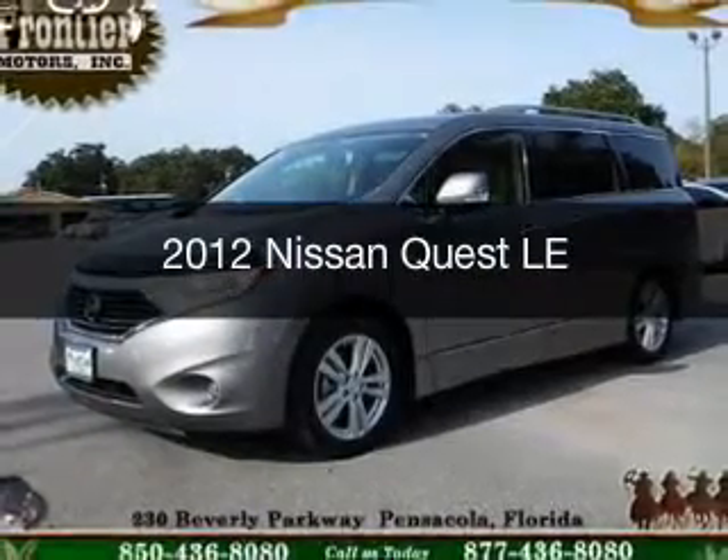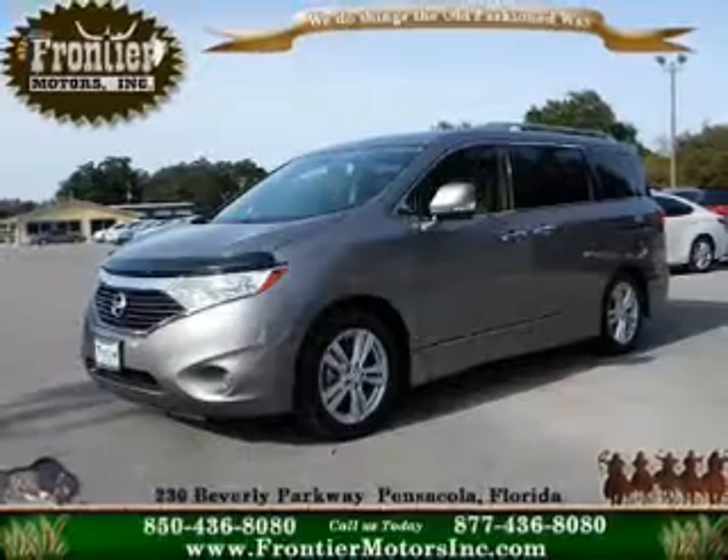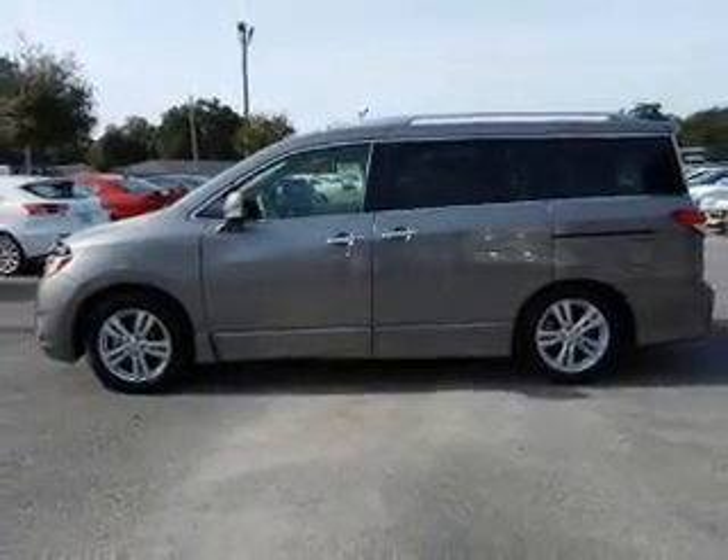This is a used 2012 Nissan Quest. It's powered by front-wheel drive, a 3.5-liter six-cylinder engine, and a continuously variable transmission.